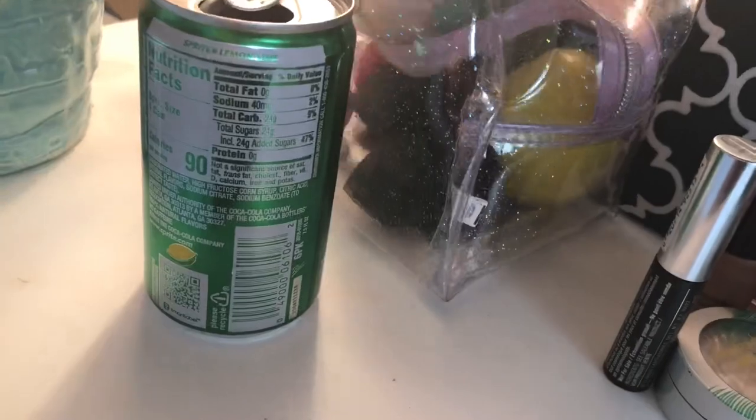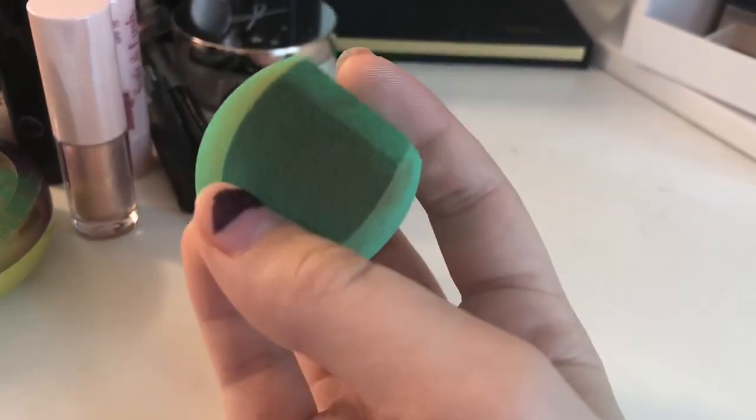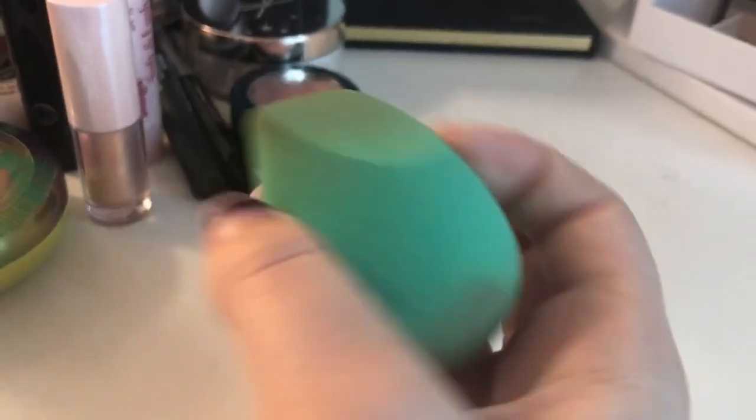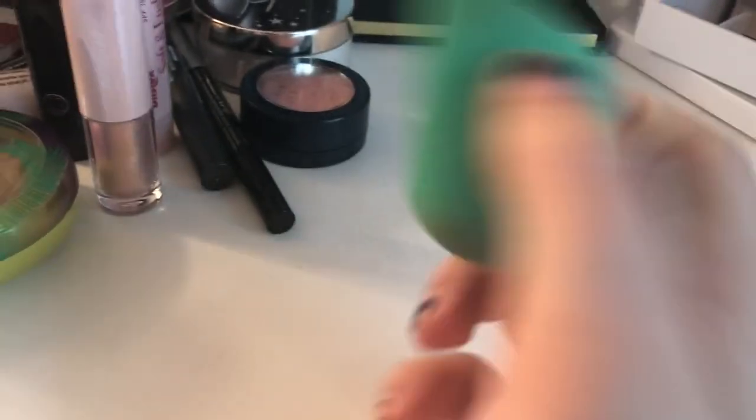Nice. Now I want to pick a random beauty blender. Oh this is my first sponge I ever got! That's cute. Alright, I just went and wet my beauty blender — it's actually an EcoTools sponge. These rip kind of easily, so if you're using it, be careful.